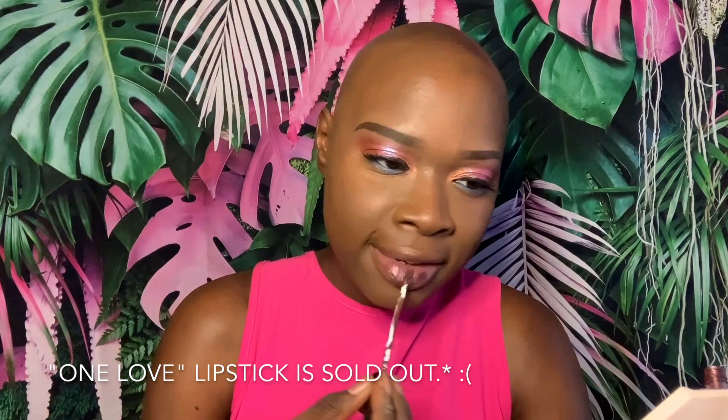For bronzer, I'm using Juju. And for lipstick, this is an alternative — Makeup Geek's Foiled Lipstick in the shade Mixtape. Use my code EBONYJEAN on Makeup Geek's website for a discount.